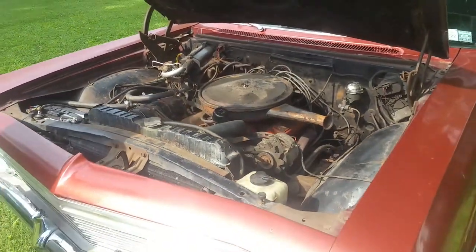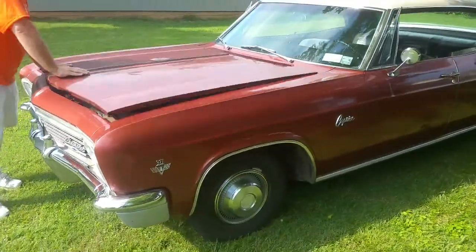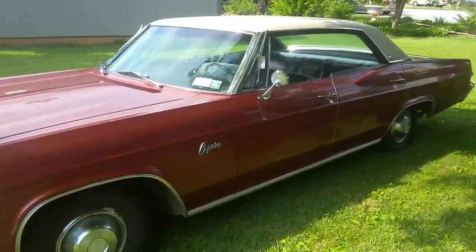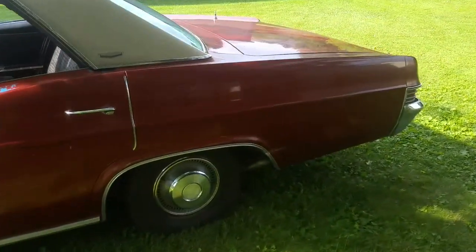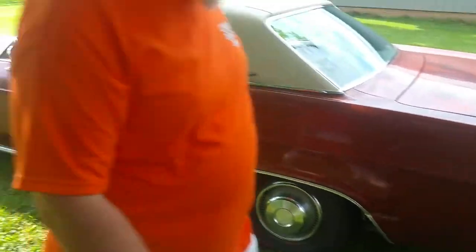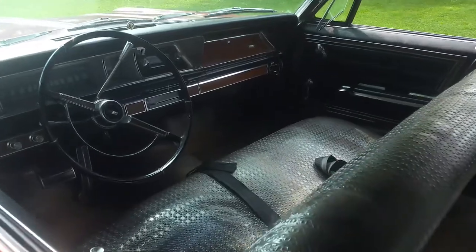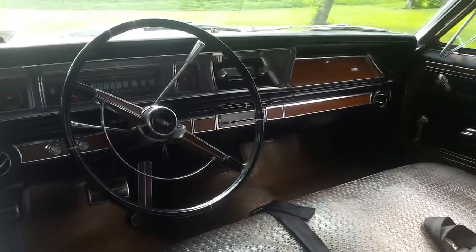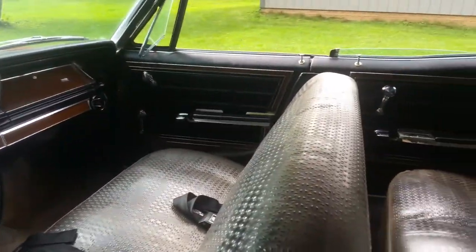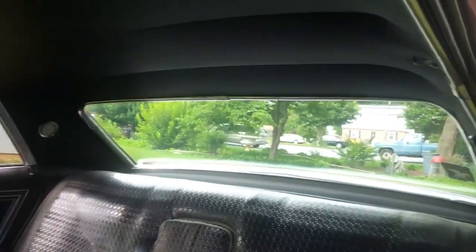It is a really nice car. Runs and drives, and the interior is immaculate. It's all original. Got a couple dents to fix, and then we'll paint it, and this thing will be like a new car. Super clean inside. Comfortron heating and air conditioning system. It still has the factory, or dealer-installed, slip covers over the seats — basically the condom of the '60s.